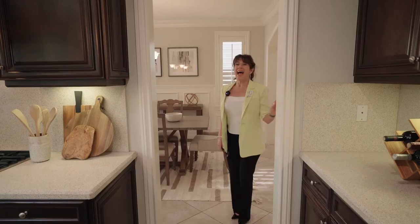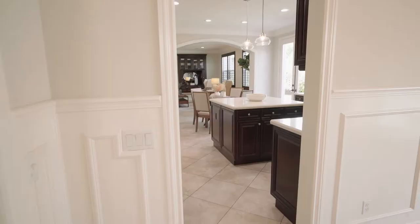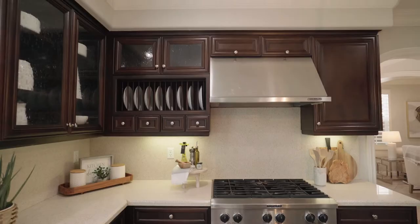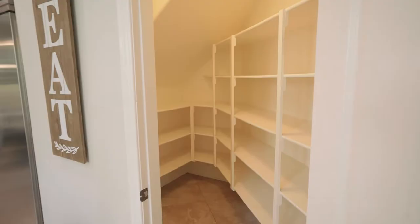And speaking of meals, the dining room opens conveniently to the heart of this home — the chef's kitchen with its convenient center island, double oven, stainless appliances, and gorgeous custom cabinetry. And the family chef or foodie will love this huge walk-in pantry.